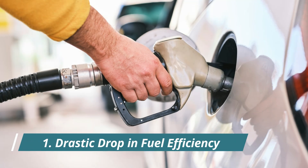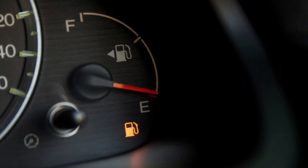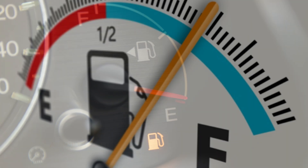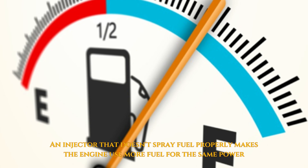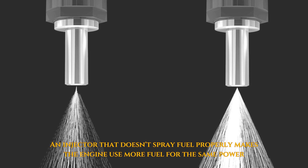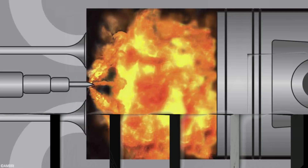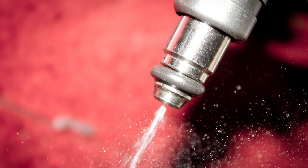1. Drastic Drop in Fuel Efficiency. This is one of the earliest and most commonly noticed symptoms. If you suddenly find your car consuming significantly more fuel than usual, or you're filling up more often despite similar mileage, it could be a sign that your injectors aren't spraying fuel efficiently. Suboptimal combustion forces the engine to use more fuel to produce the same power.